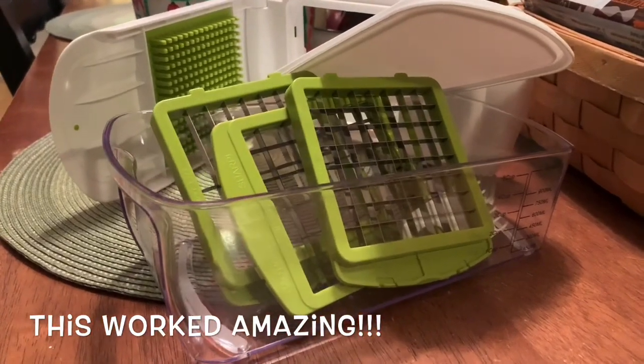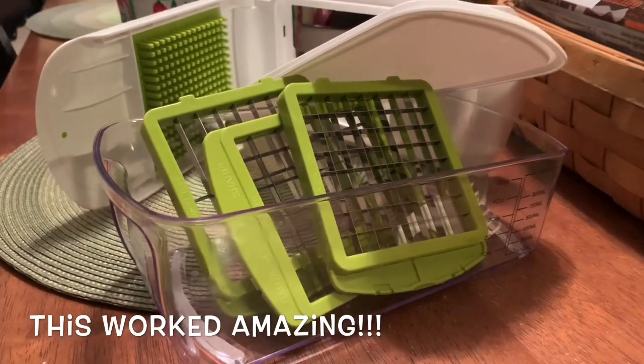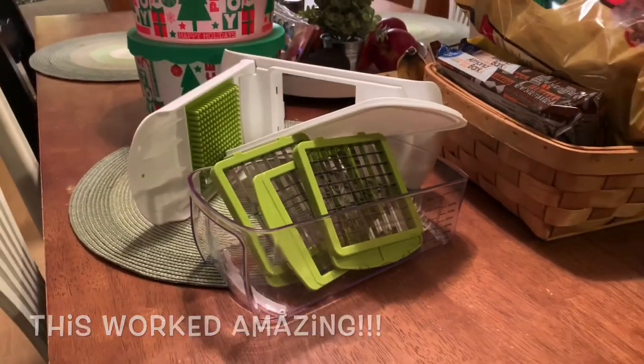Y'all — life-changing onion chopper right here. Thank you so much for watching our videos and supporting our family. See you in the next video.